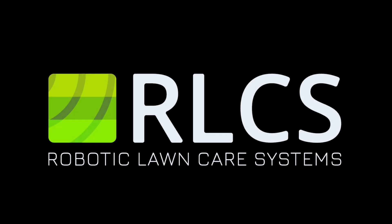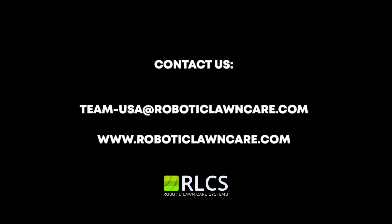We know that RLCS is the future of lawn care. Do you want to be part of it? Contact us to learn more about your possibilities. You will not regret it.